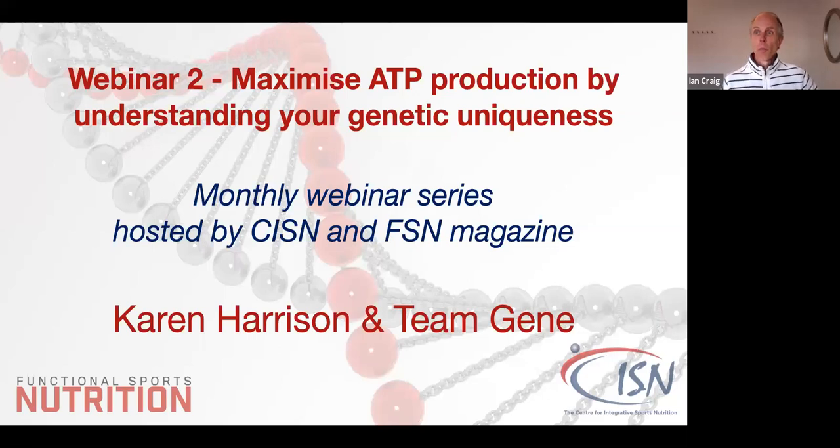Good evening everyone and welcome to the second webinar of our series. This evening we are going to receive a presentation from Karen Harrison from Team Gene. It's the first time Karen has presented for us, and Karen has a passion for nutrigenomics. She lectures in that subject at CNM, and her MSc in genetics and nutrition has helped her support clients in energy production, repair potential, and sleep and lifestyle choices.